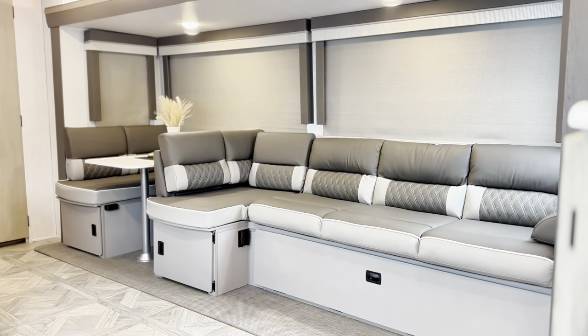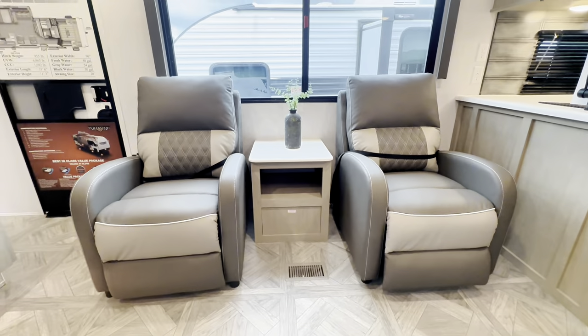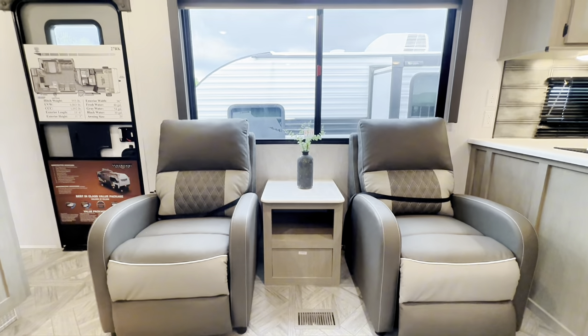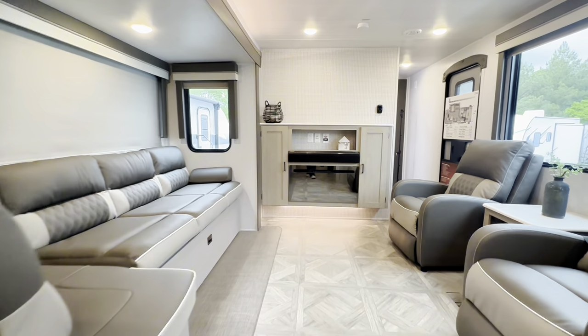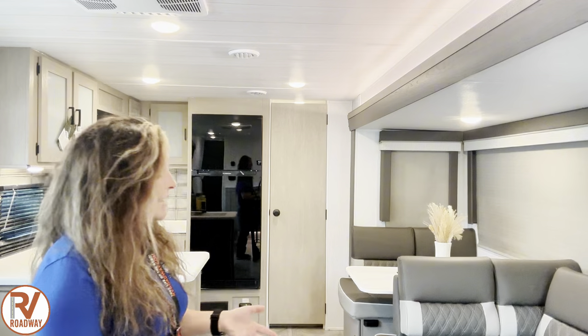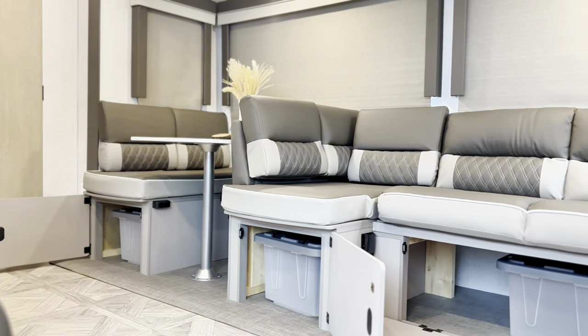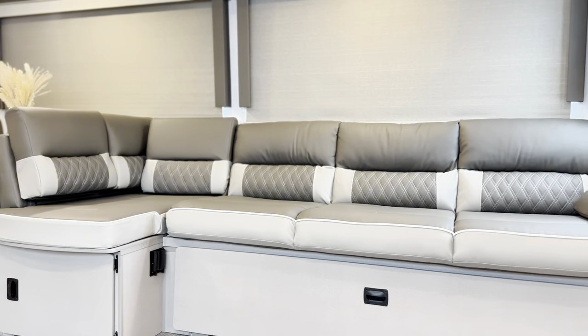One thing to talk about as soon as you enter this unit is you're going to see a massive living room setup. You have a whole entire Versa Lounge dedicated just to your lounging, and across the way you also have two removable recliners with a built-in middle table. You got your massive panoramic window right here by your recliners, and throughout this whole entire rig you are going to see nothing but windows on top of windows.